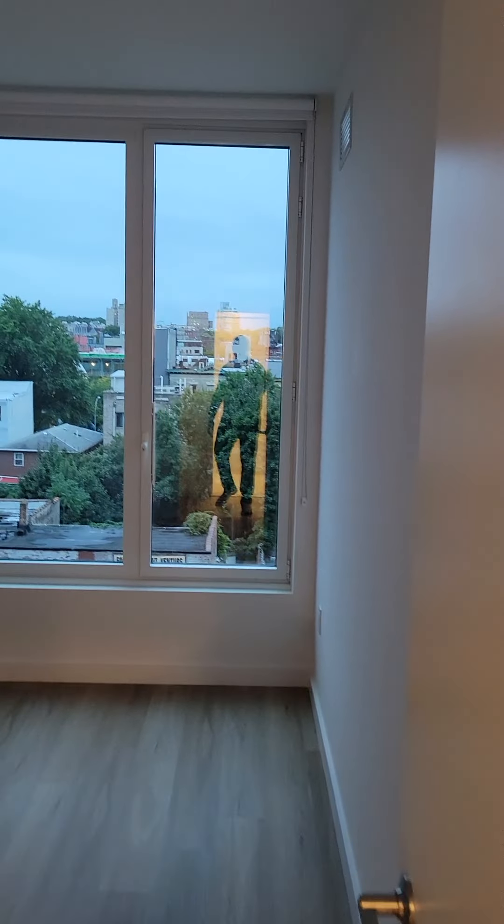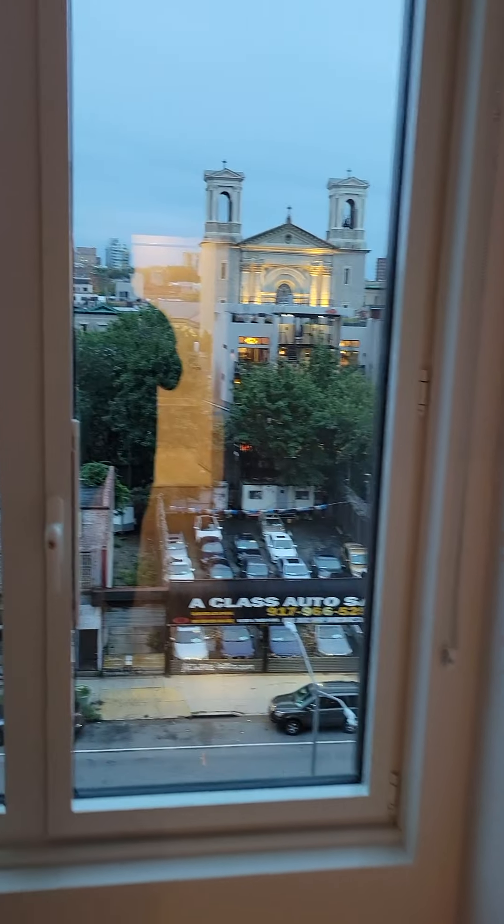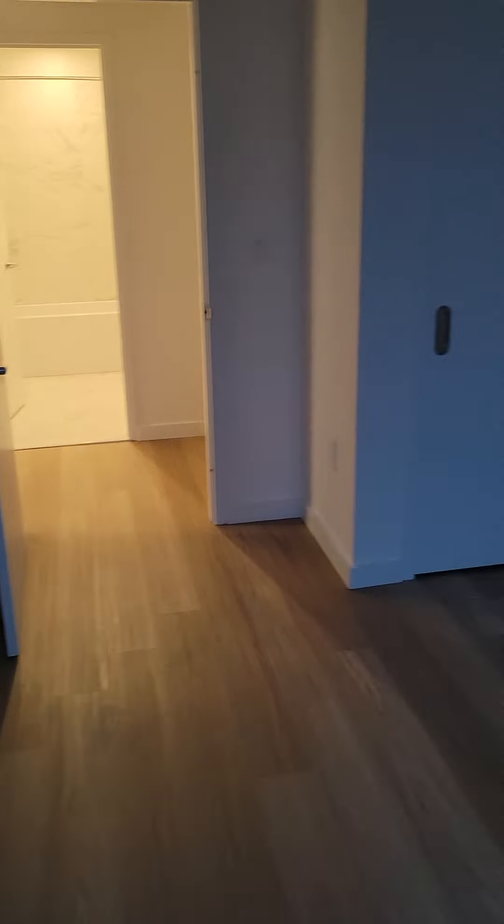Here's your bedroom. A queen-size bed fits in here easily. Same view as the living room — we're facing southwest. Here's another look from the corner. And here's your closet.